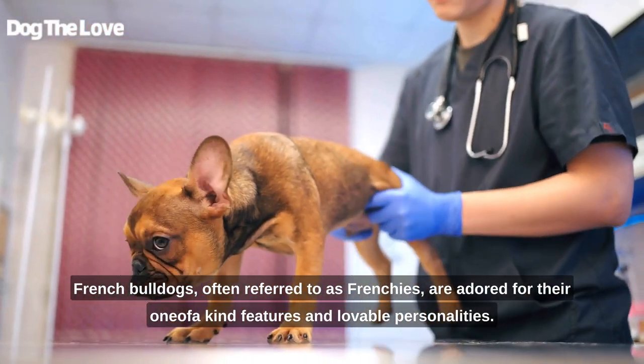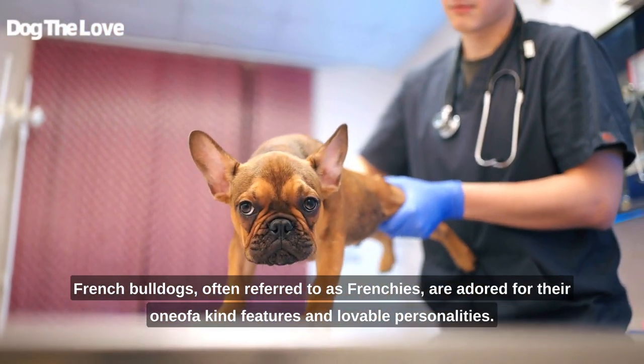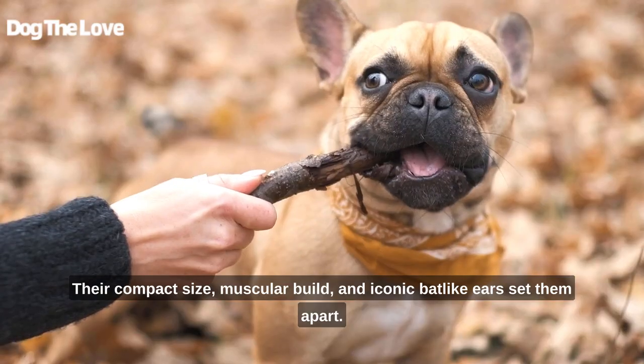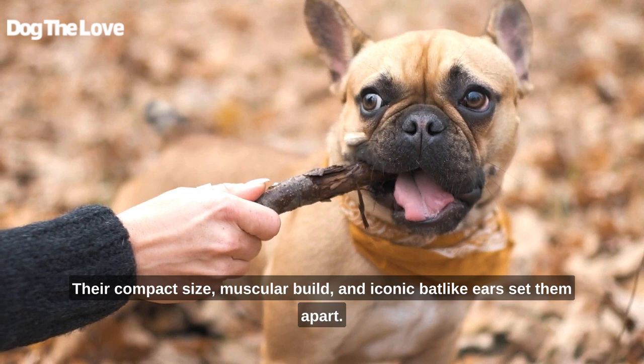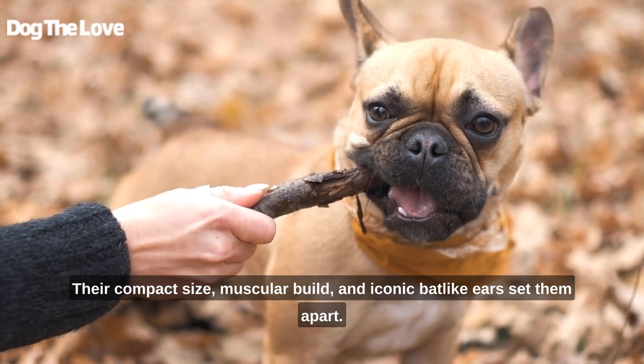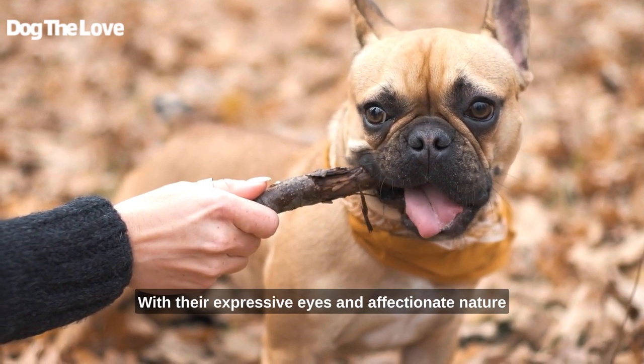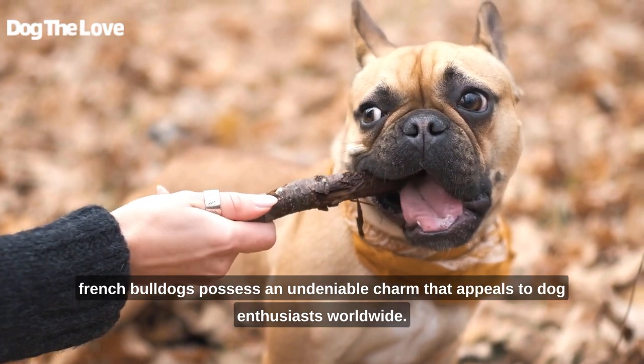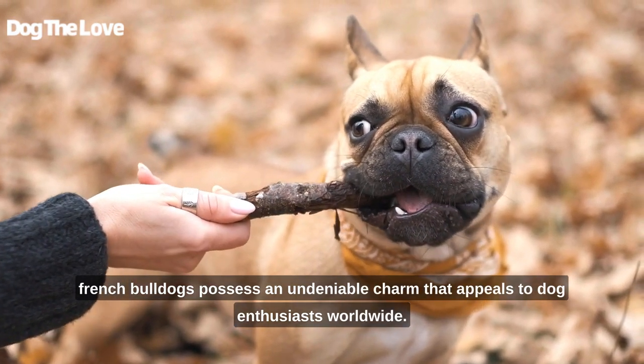French Bulldogs, often referred to as Frenchies, are adored for their one-of-a-kind features and lovable personalities. Their compact size, muscular build, and iconic bat-like ears set them apart. With their expressive eyes and affectionate nature, French Bulldogs possess an undeniable charm that appeals to dog enthusiasts worldwide.